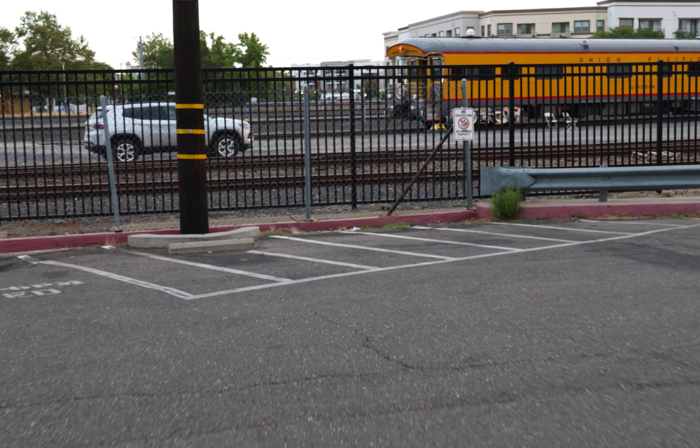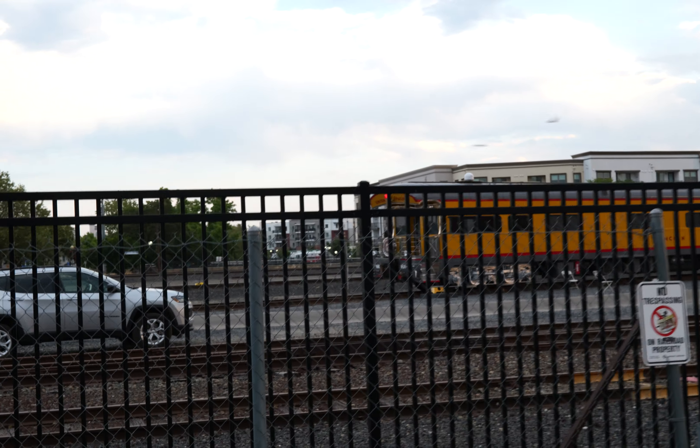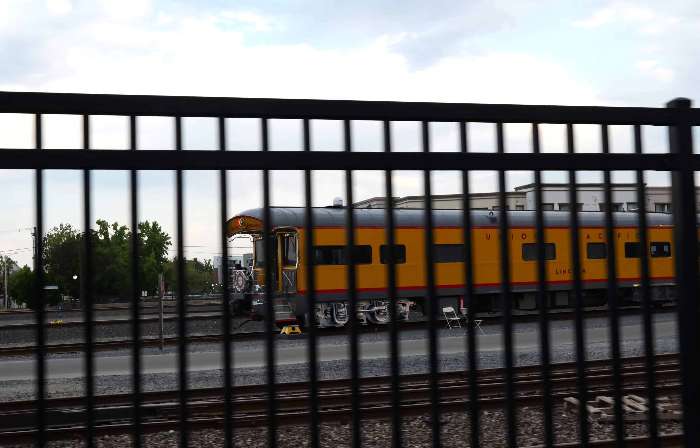I'm at Roseville, California. This train's been here two days, but the forecasts have been about 110 degrees high every day. So I've decided to wait until more reasonable weather to come take a look.